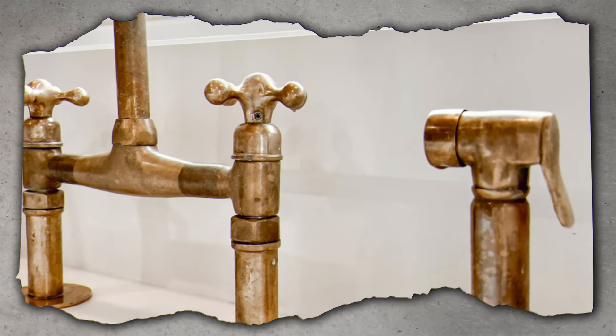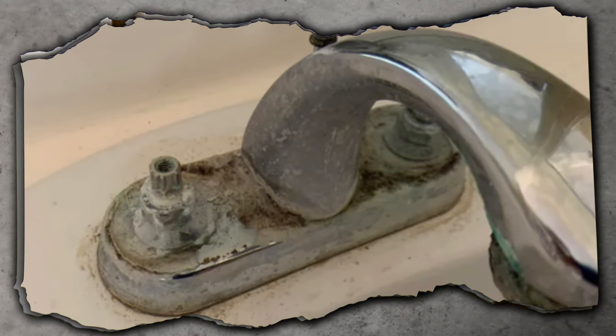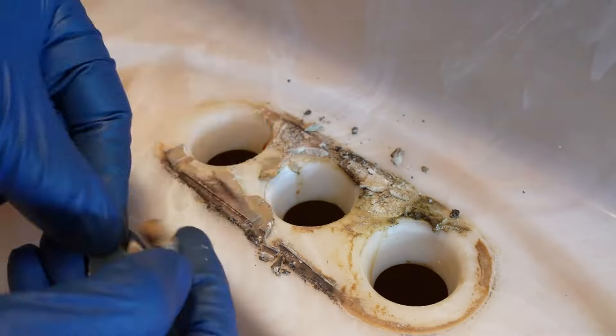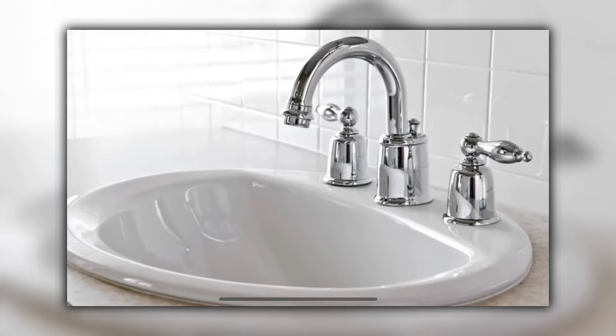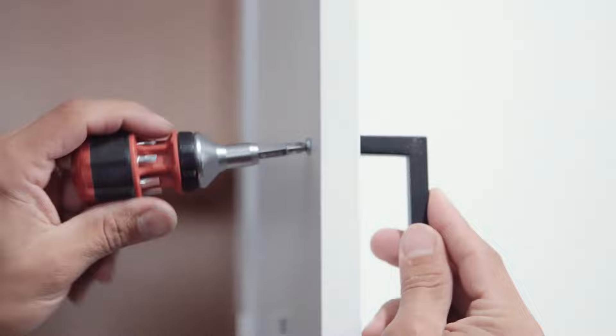Something else very simple to change out is old dated faucets and fixtures in your bathrooms — sometimes they just get grody and you can't get them clean. If you can't get everything looking fresh and clean like walking into a freshly cleaned hotel room, it needs to be changed. If you have a single-hole faucet, simply find a replacement with a single hole — very simple to change out. For your kitchen cabinetry, if you don't want to paint them, maybe just update them with different hardware. If you have a knob with one hole, replace it with one hole so you don't have to drill new holes. With the internet now it's super easy to find everything you need on a shoestring.